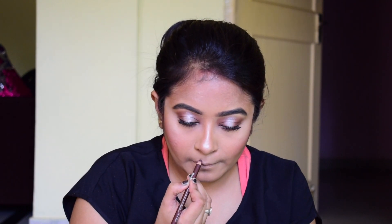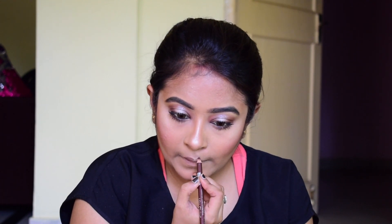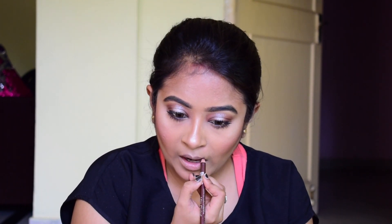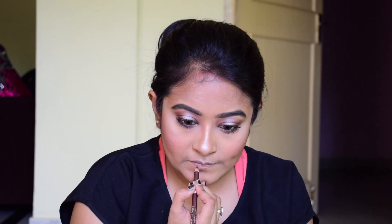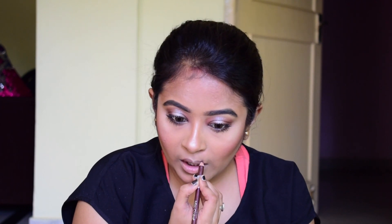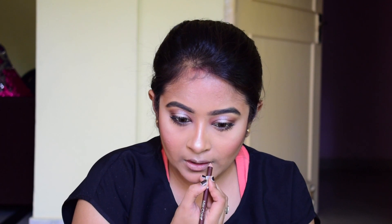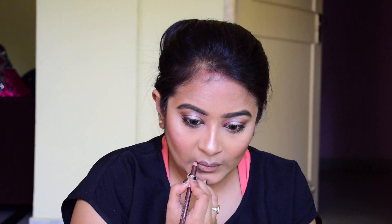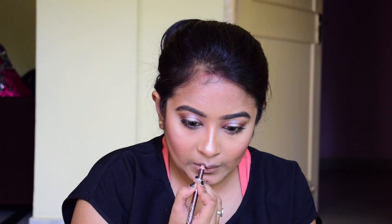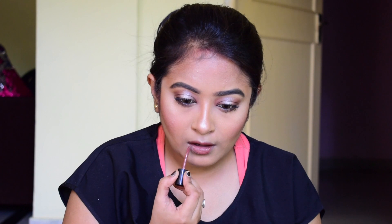Now I'm lining up my lips with this lip pencil from Miss Claire — it's a beautiful brown color. I'm firstly lining up my lips a little bit broadly because my lips are very small and thin, but Kim's are surgical lips and very broad. So I'm slightly overdrawing my lips.